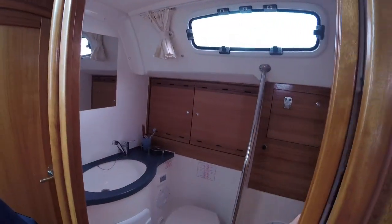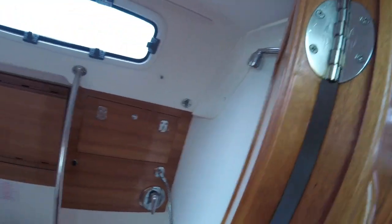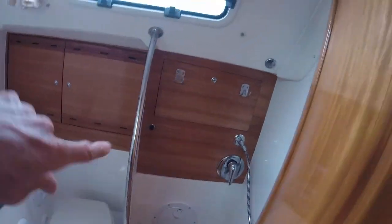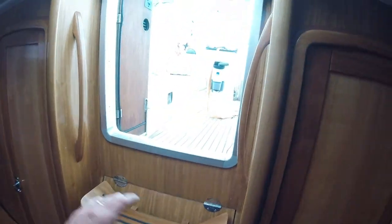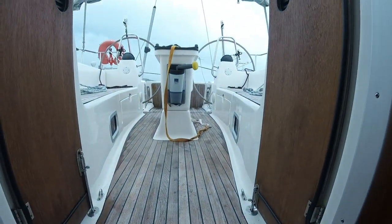These boats are quite nice — mine has two heads (that's our expression for toilets) and there's a shower down below. You push a button and the water gets pumped over the side. I actually prefer to take a shower out on deck — there's a shower spigot out there and that's where I shower, baring myself to Ariel and all the mermaids. Hot water shower tomorrow, weather conditions permitting.